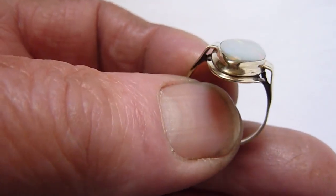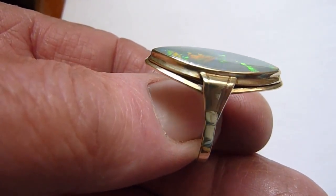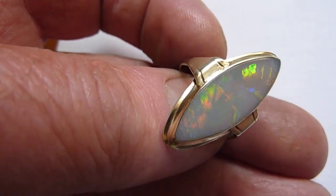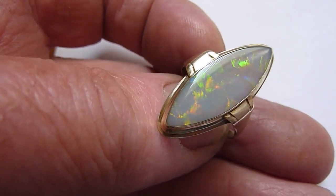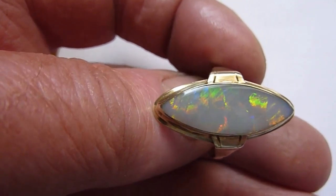Fairly flat stone this, but still 5.1 carats, and I've set it in this German vintage solid 8 carat gold ring setting, I think from the Art Deco period, 1930s thereabouts. It is a large fitting — an in-between size between T and U.